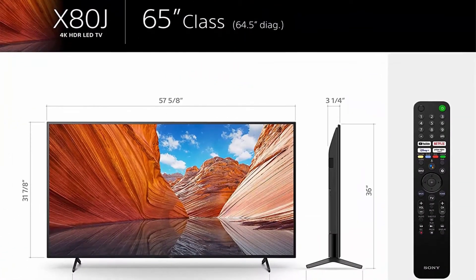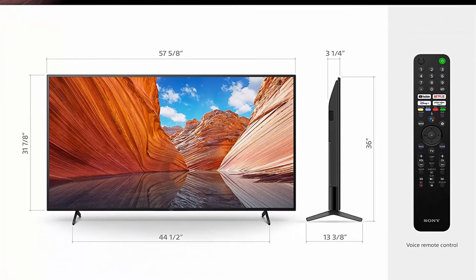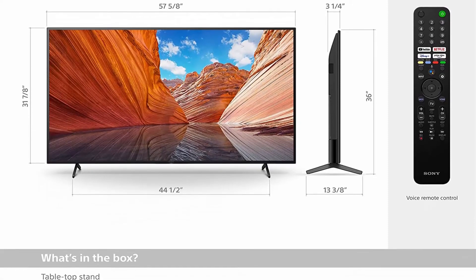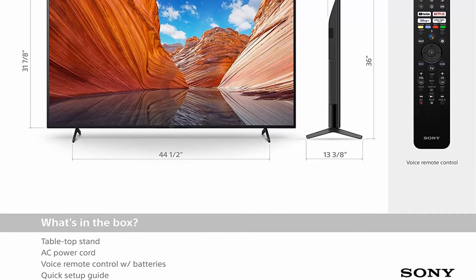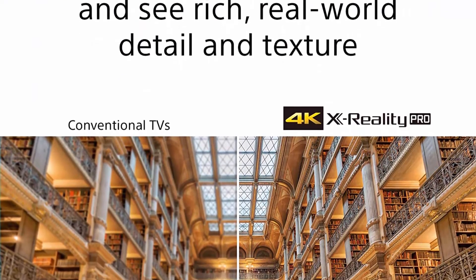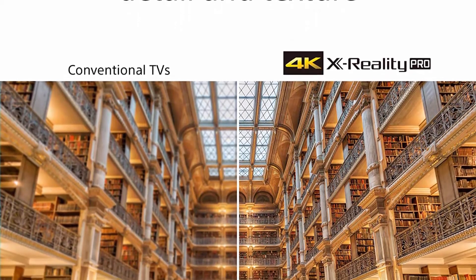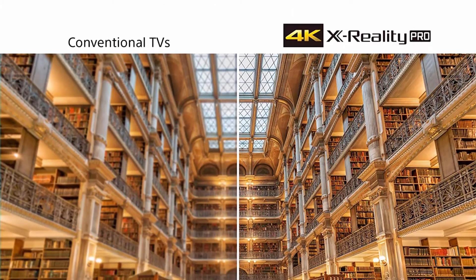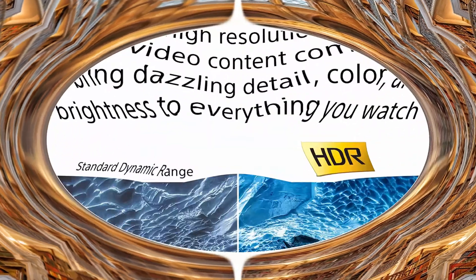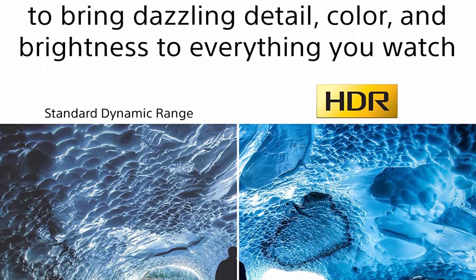About this item: 4K HDR Processor X1 — powerful TV processing that delivers a picture that is smooth and clear, full of rich colors and detailed contrast. Trilaminos Pro reproduces more colors than the conventional TV, resulting in picture quality that is natural and precise and closer than ever to real life. Google TV seamlessly browses 700,000 plus movies and TV episodes from across your favorite streaming services all in one place.